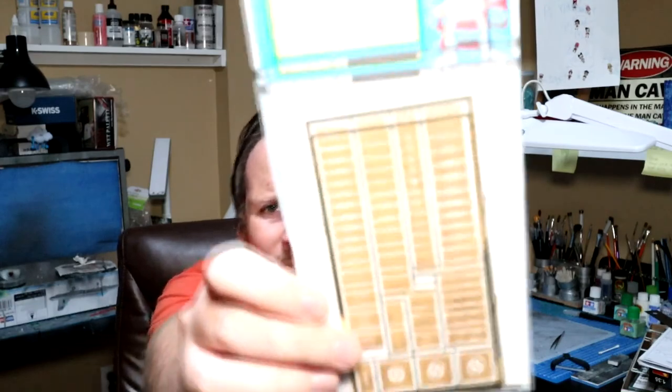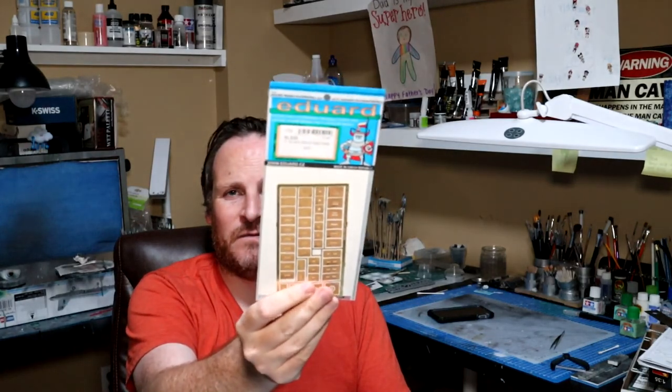The other thing I have is generic stencil data masks — Eduard number XL520, made specifically for this F-16 kit. Rather than having tons of little decals for 'no step' and 'lift here' and all the generic stencil data, these are little painting masks made out of photo-etch material. You just place it down on your kit and spray it on with paint. This also works generically for an F-14, a Growler, and other fast jets of this period. I got this just to try it out.